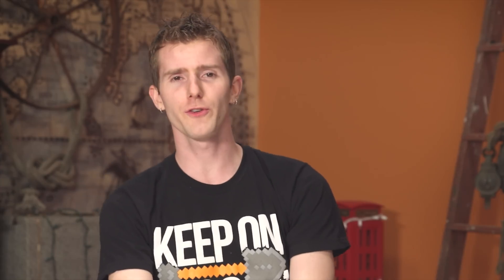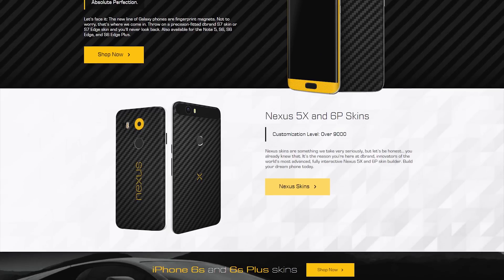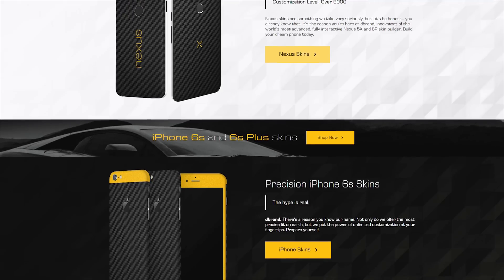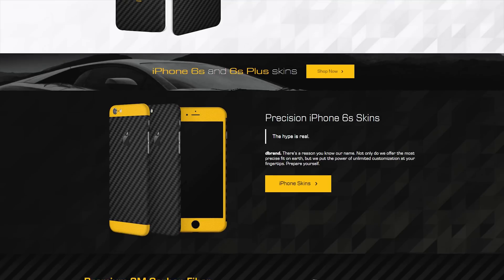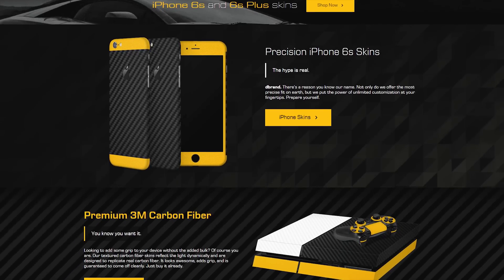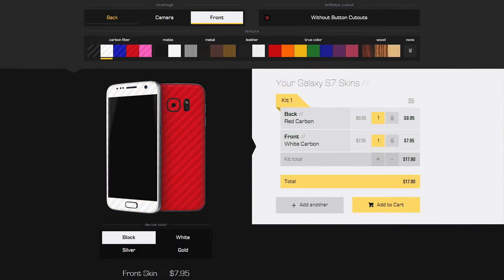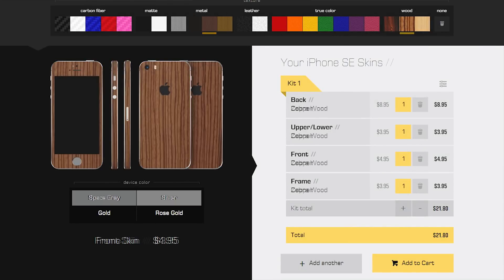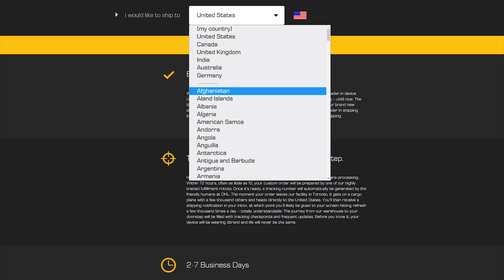Speaking of too good to be true, dbrand lets you visualize what your phone is going to look like with one of their high-quality vinyl skins before you have to place an order. You select your device — whether it's a phone, or they've even got MacBooks and PC laptops including Dell's XPS line, or a game controller or game console — and then you pick out all the different surfaces and mix and match different skins. Their prices are reasonable, they ship worldwide, and they're just generally good guys. So if you're interested, hit that link in the video description and skin up your device — it looks better and protects it from incidental scrapes and scratches at the same time.